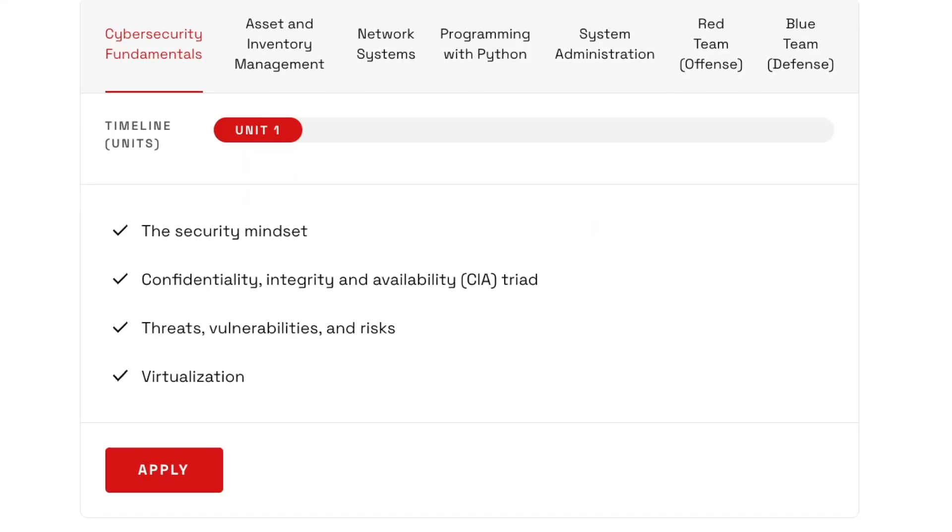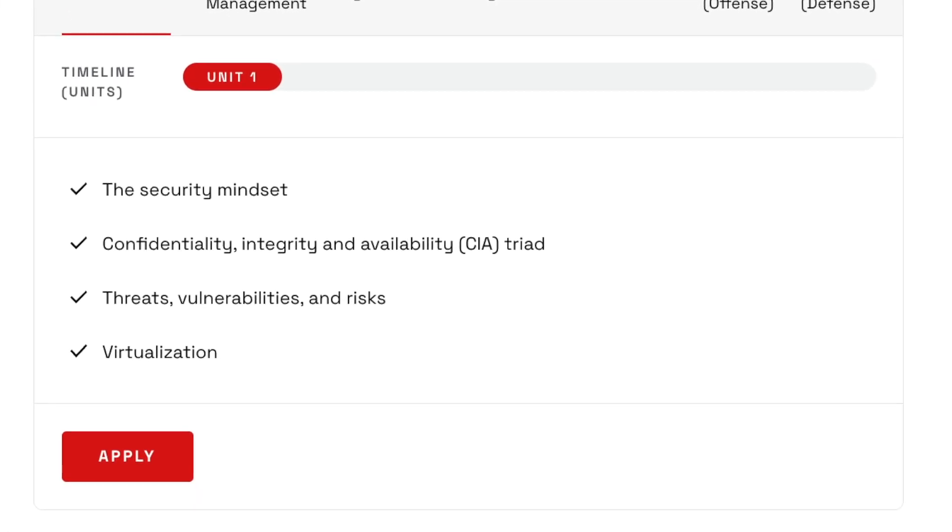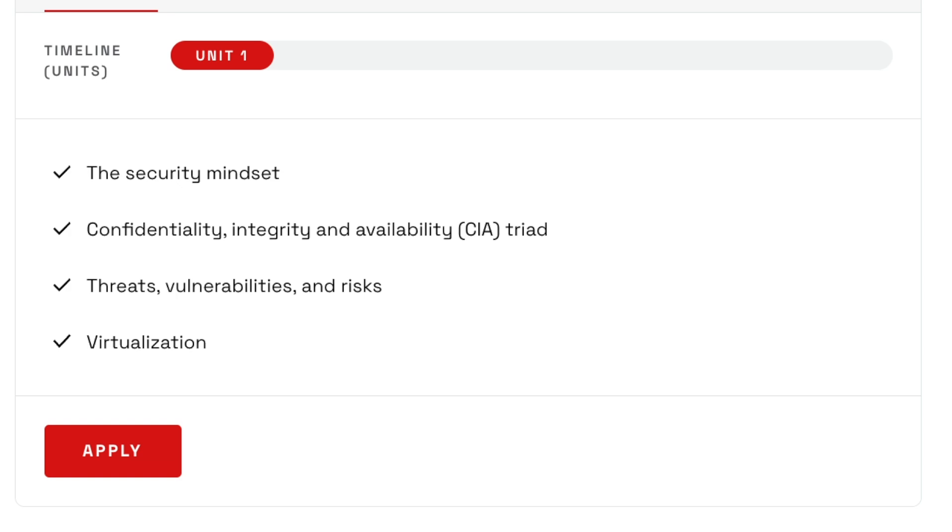Starting with cybersecurity fundamentals in unit one, this looks very foundational — covering the CIA triad, threats, vulnerabilities, risks, and virtualization. This is a great introductory unit for anyone completely new to cybersecurity, since you're starting right from the basics.